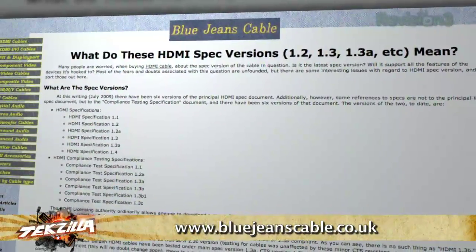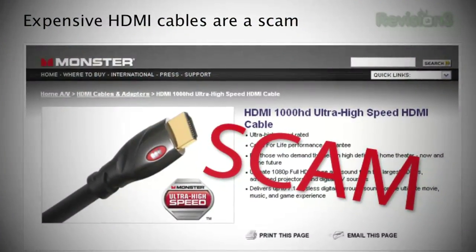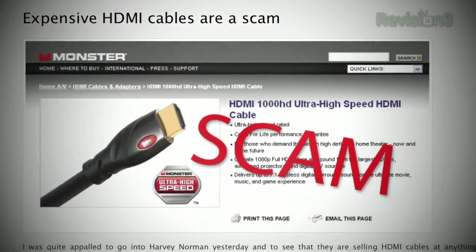Look, if you want to get super geeky on HDMI cables, Archie, I highly recommend the BlueJean cables write-up — 'What do these HDMI spec versions mean' — up at BlueJeansCables.com. That said, I've bought a lot of no-brand HDMI cables. If you're under 12 feet, chances are you're not going to see any difference no matter which brand of cable you're running.